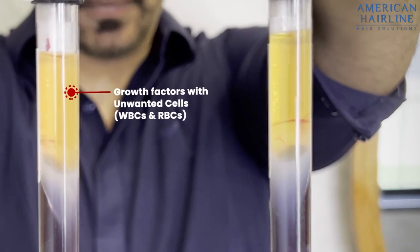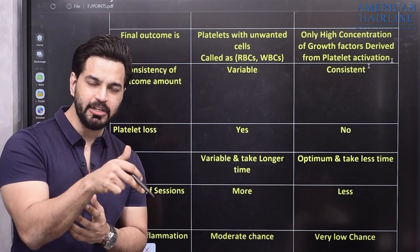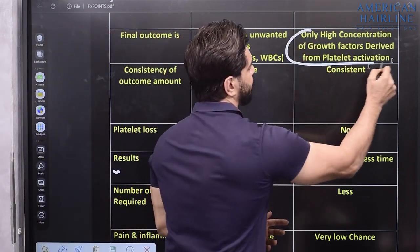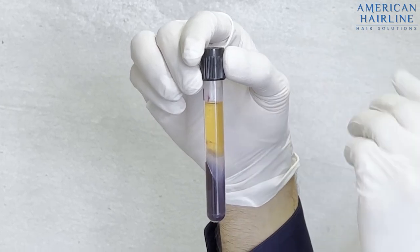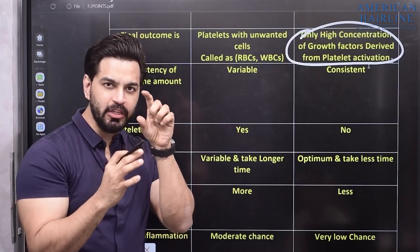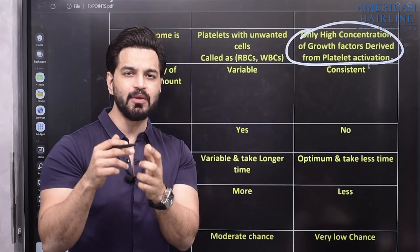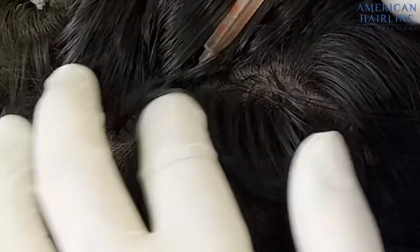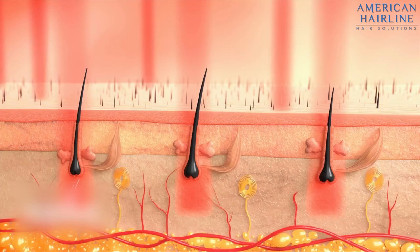Usually after the centrifuge process, the yellow fluid you can see in the video — in PRP — also contains some unwanted cells like WBCs and RBCs. Once injected into the scalp, the growth factors are then released. However in GFC, the tubes contain certain molecules which separate the growth factors from the blood, so the yellow fluid after centrifuge is pure growth factor concentrate. When this is injected into the scalp, the results are far better because it's a pure concentrated form of growth factors.